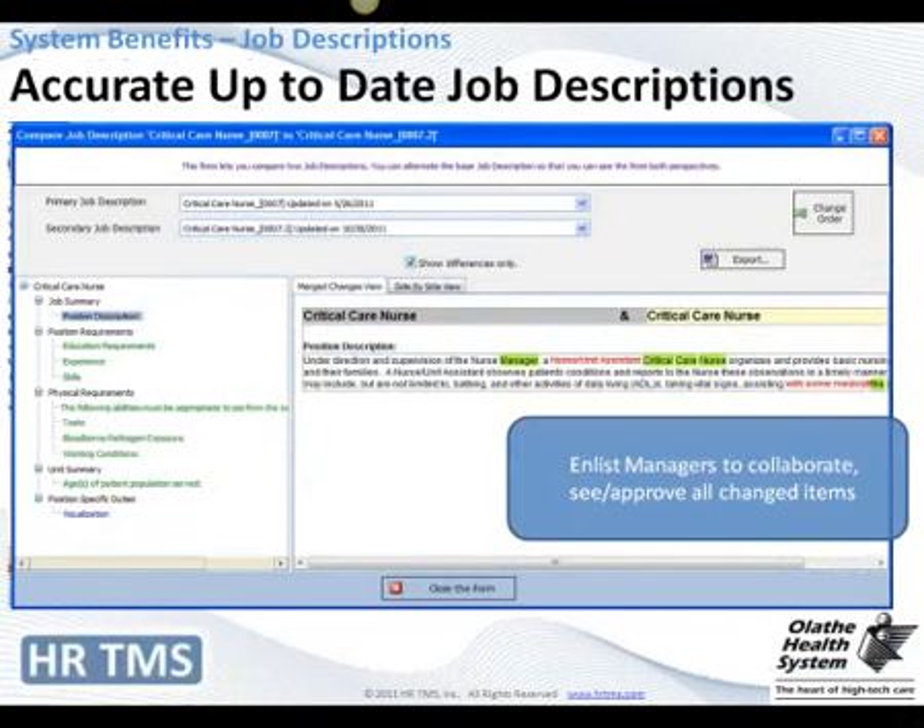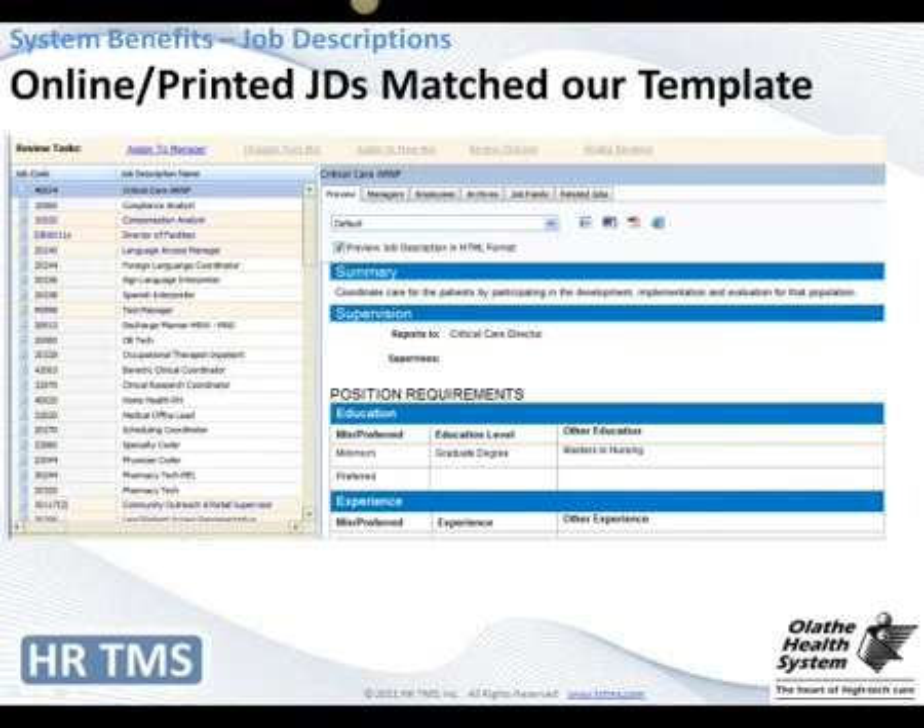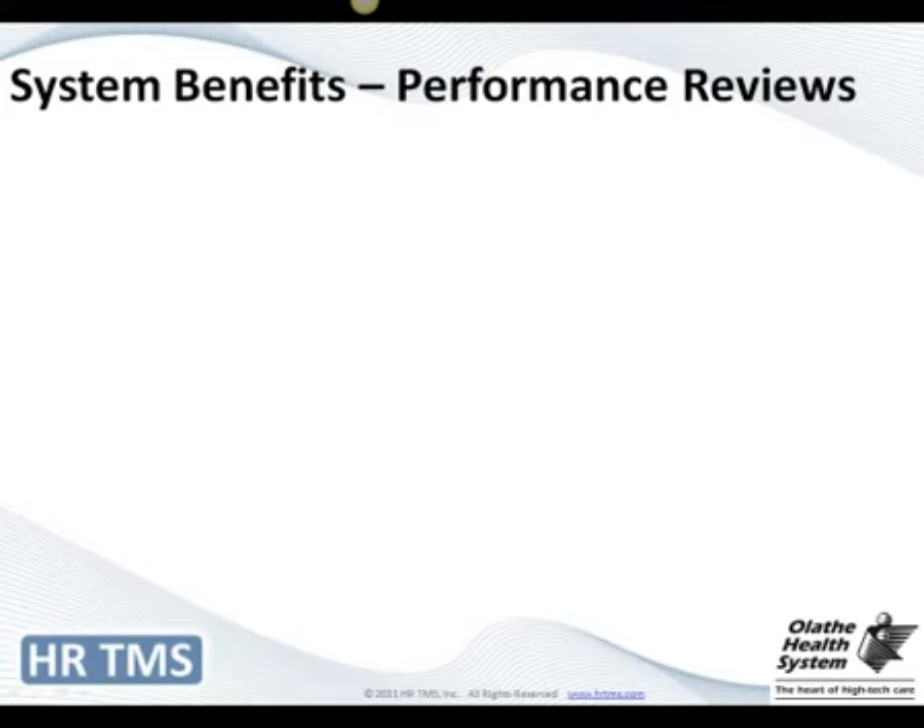This here is just an example of the change tracking. As you can see on the right, it works like Track Changes in Word — you can see what was added and what was removed. This has been really helpful as we go through and rewrite job descriptions to compare what's being changed and ensure everyone's in agreement. You can pull up a job on the left and get a quick glance at it on the right. You can also assign the job description to a manager to edit if something has changed, or a manager can start the process themselves.